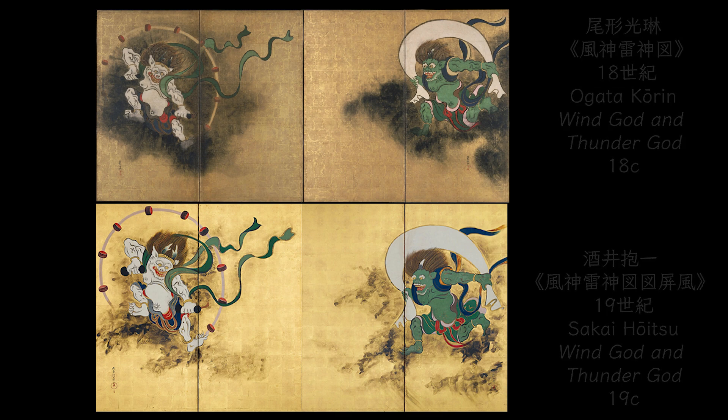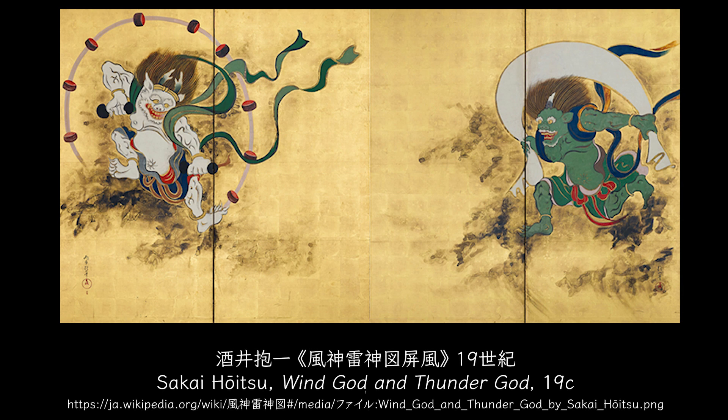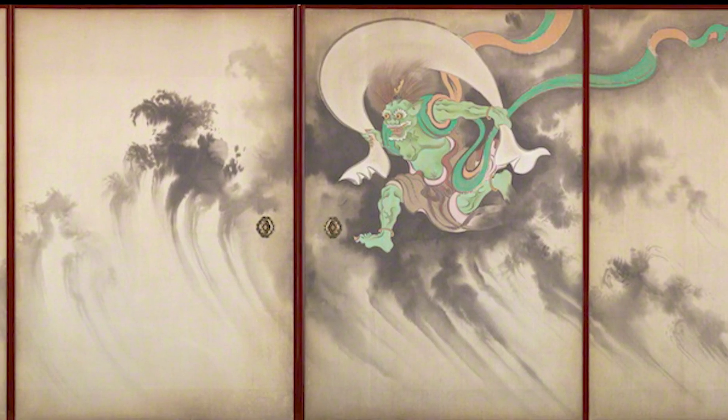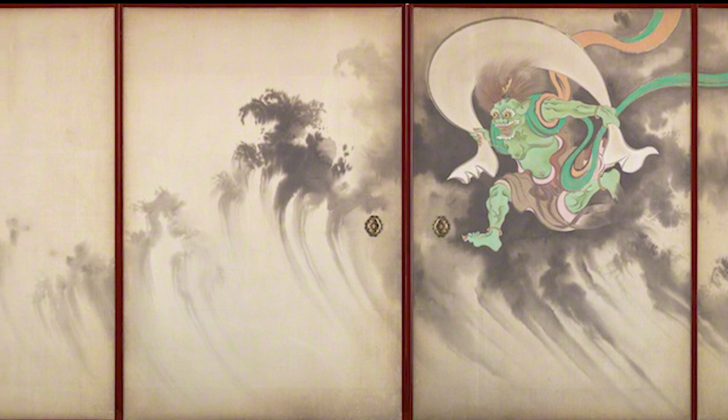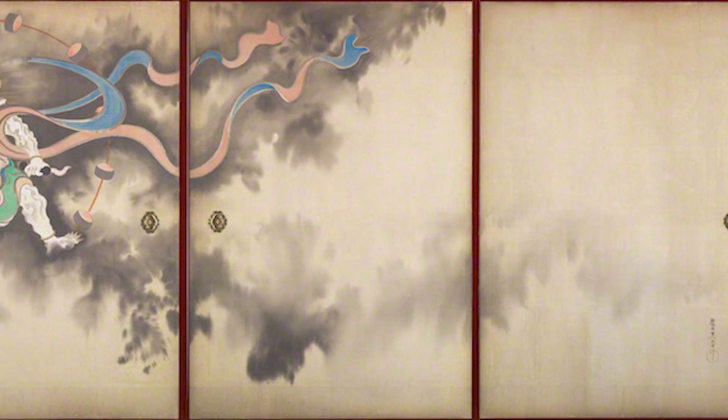Sakai Hōitsu also painted the wind god and thunder god on folding screens by reproducing Kōrin's version. Suzuki Kiitsu, a disciple of Hōitsu, also painted the wind god and thunder god — on the eight sliding doors of fusuma instead of on the folding screen. Wind god and thunder god seem to move around freely in a large space.